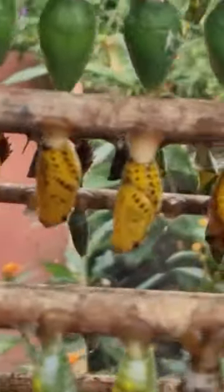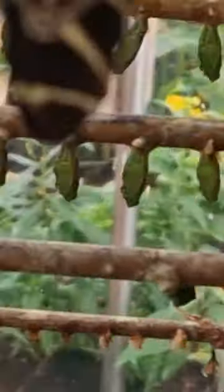There will be a cocoon for a total of 10 to 15 days for them to hatch, and then they'll hatch into a beautiful butterfly.